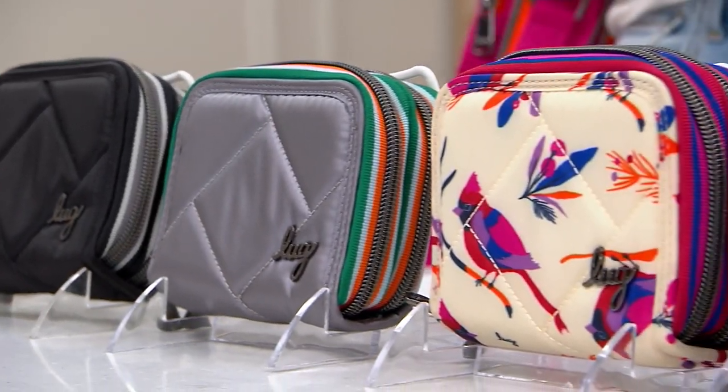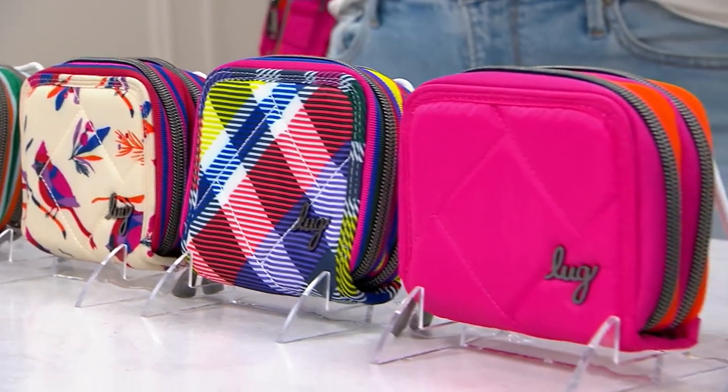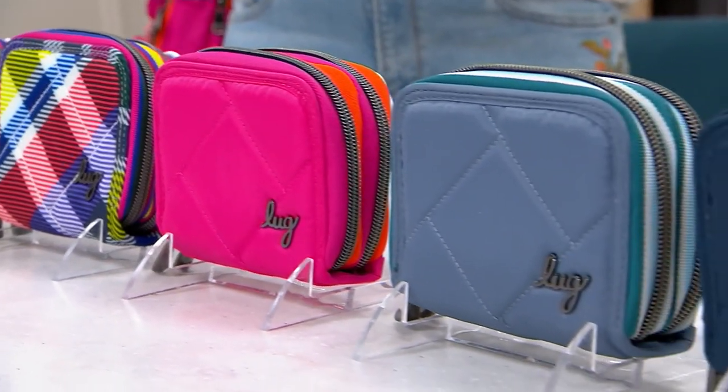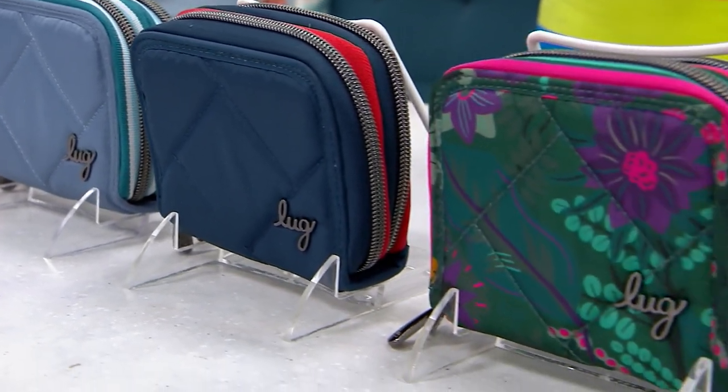Wallet is small but mighty. If you're a lug nut, you already see the splits and you already know what's going on — you want the new colors. And if you're maybe new to joining the lug family, we love the splits because you get two separate fully zip-around compartments.